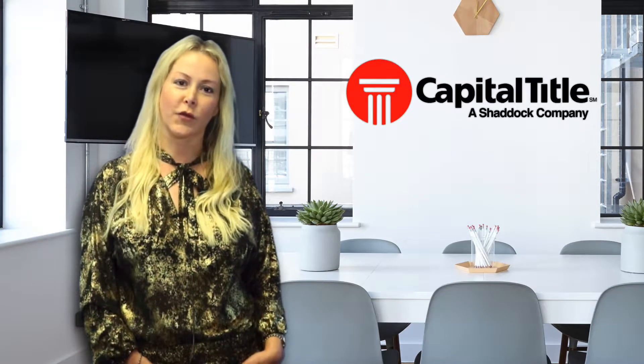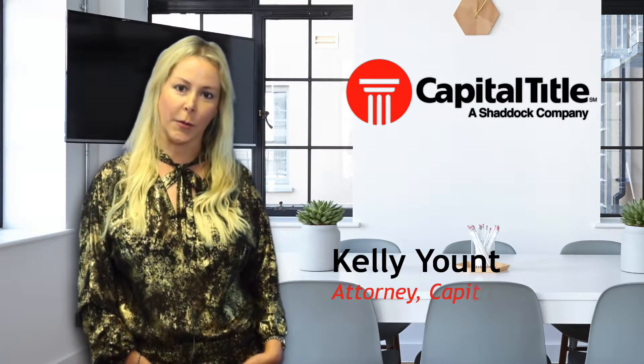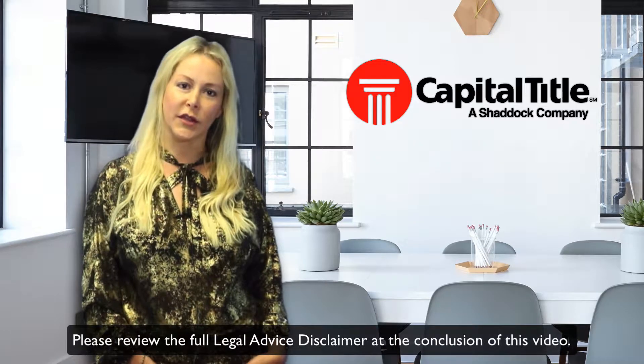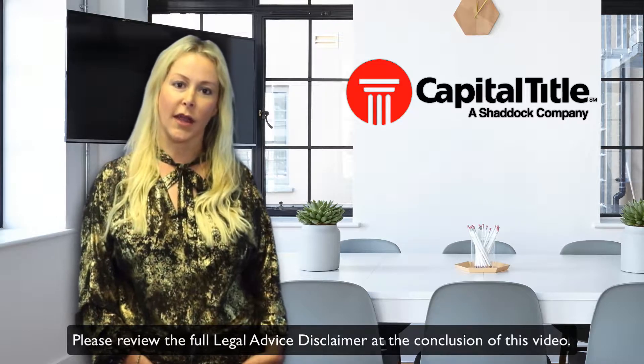Hello, thank you for joining us again for Coffee with Capital. My name is Kelly Yont, and I'm an attorney with Capital Title. Today, we will be discussing the improvements and accessories that stay with the house upon a sale and the ones that are removable by a seller.